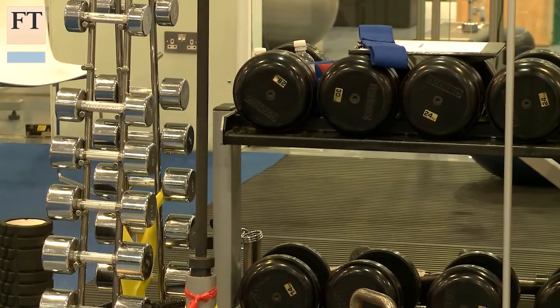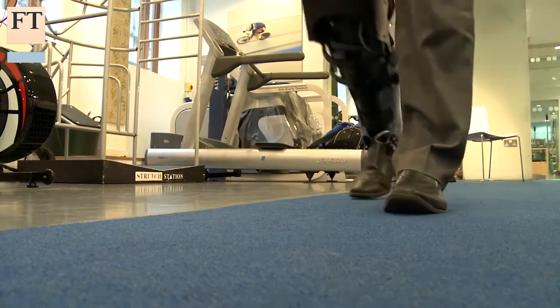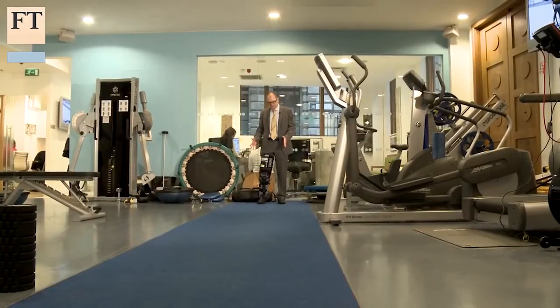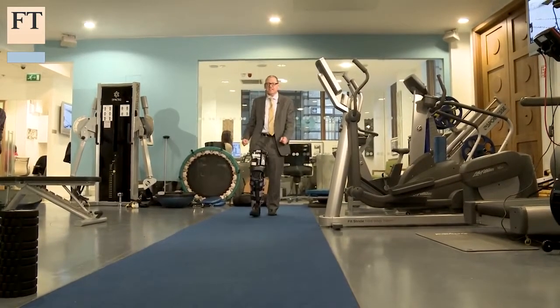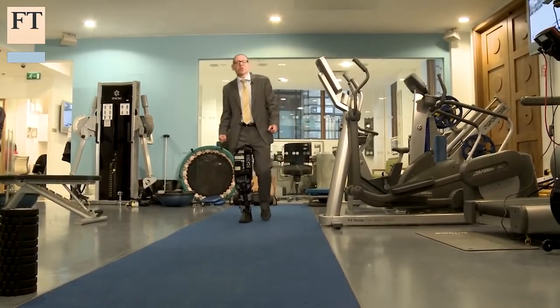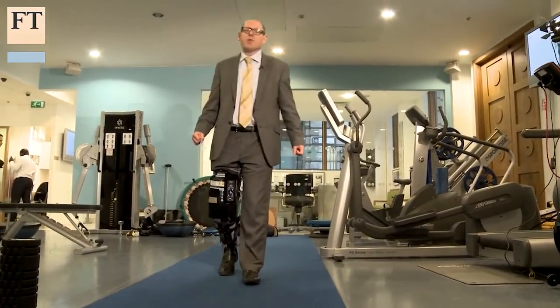Some futurologists envisage a day when technology such as this could even be used by able-bodied people to enhance physical capability. At the moment we are looking at how we help people ambulate where they have had an injury, but you can quite see how in the future there may be other models that allow people to have greater strength, greater endurance, and those kinds of things. Everything is possible with the way technology is going. This device is a long way from what is being developed at King's College London or the cyborgs beloved of science fiction writers, but it shows how bionics are already having an impact on healthcare — and that will only increase as robots take an ever bigger role in human life.